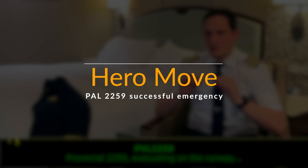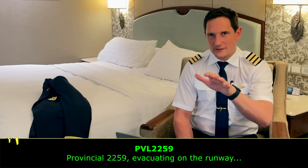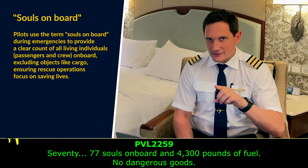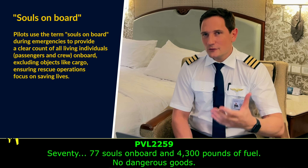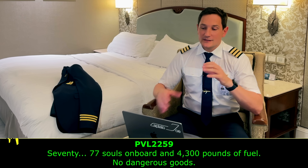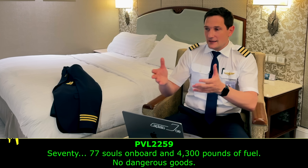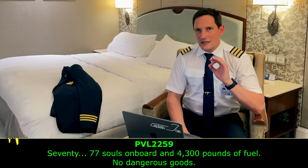That to me is the hero move of the day. Besides saying they're going to evacuate on the runway — which is a normal call to let the tower controller know people are running onto the runway — the pilot had the capacity to report 77 souls on board: 73 passengers, two flight deck crew, and two cabin crew. He also reported the fuel on board and that there are no dangerous goods. Announcing the amount of fuel is really useful for the fire brigade to know how much fuel could be leaking — in this case 4,300 pounds of fuel potentially surrounding the aircraft.